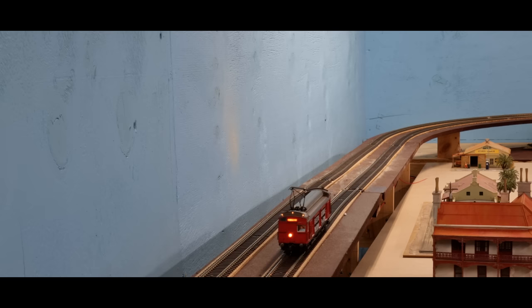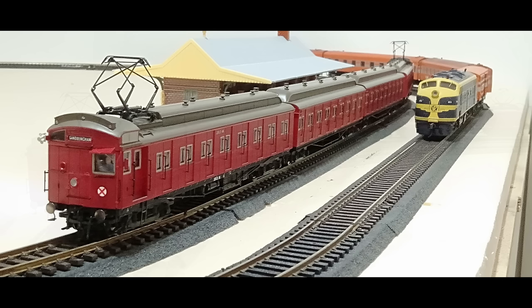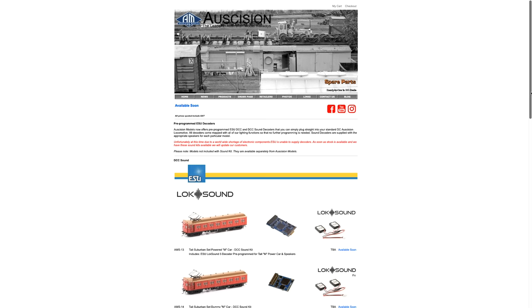The Tate and CM Parcel Vans were released as DC models and there will be an option for DCC sound, although you'll have to install it yourself and it is currently unavailable. Auscision have popped a video on their social media of the Tates running with factory sound. The sounds will be programmed on an ESU LokSound V5 and V5 FX decoders — a straight plug and play installation. They've also produced a different sound file for the CM Parcel Vans, which will be available sometime in the near future.